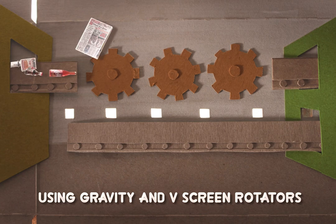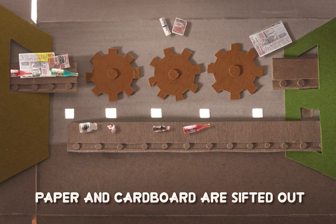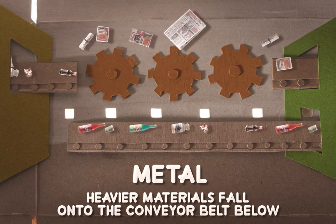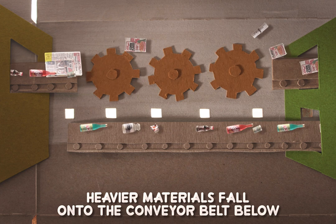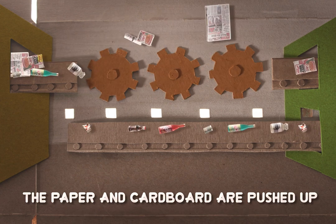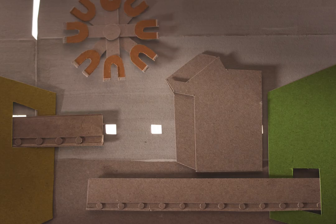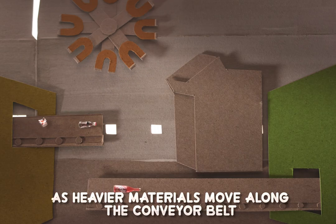Using gravity and V-screen rotators, paper and cardboard are sifted out while the heavier materials, like plastic, metal, and glass, fall into the conveyor belt below. The paper and cardboard are pushed up by the rotators into a bin to be baled.